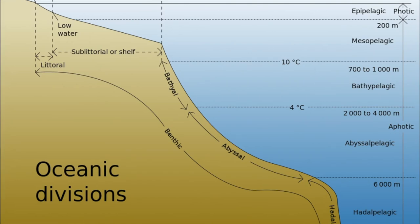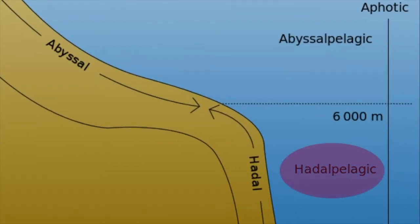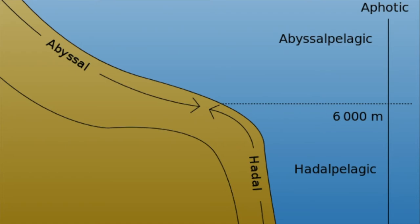A special zone called the Hadalpelagic Zone is located in between trenches, such as the Mariana Trench, formed by convergent boundaries. On the actual ocean floor, benthic ecosystems composed of kelp and seagrass are practically untouched by animals due to the extreme conditions.